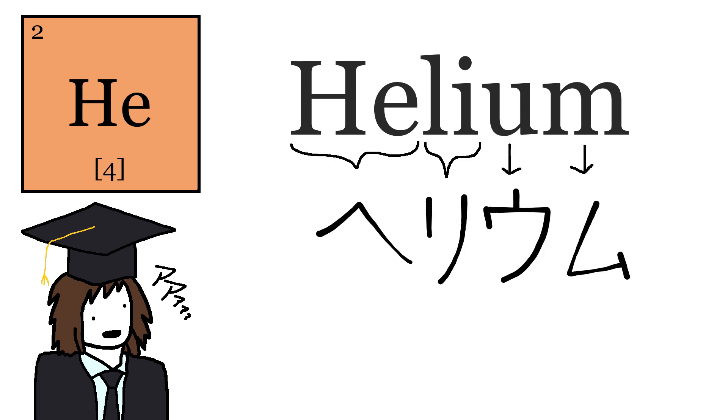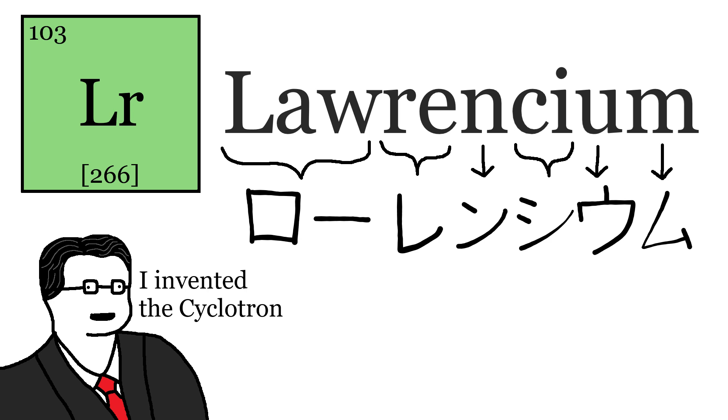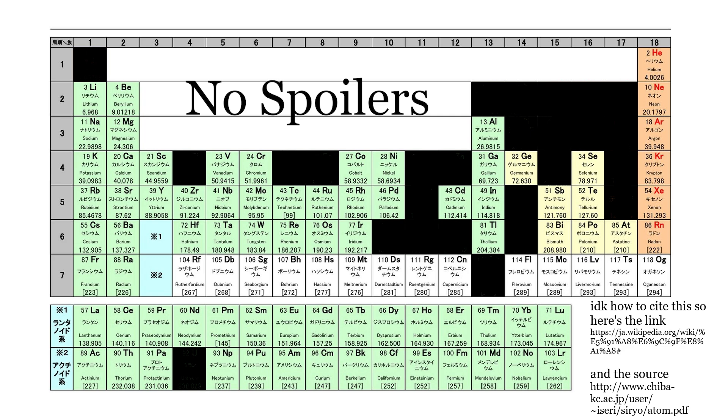Helium is Hijiumu. Lithium is Richiumu. Laurentium is Rorenchiumu. Simple, right? Just follow the pattern. The other 26, though, you just kind of have to remember through sheer force.